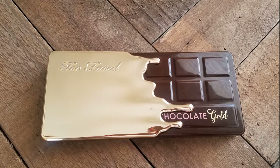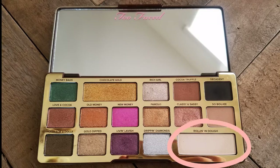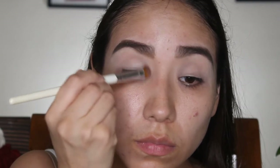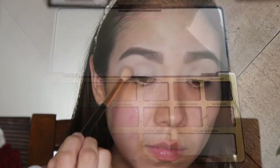We're going to start this look off using the Too Faced Chocolate Gold palette. We're going to first go in with Rolling in Dough all over the lid. I did use concealer as an eyelid primer and I'm just setting it with Rolling in Dough. Next, we are going in with a crease shade — So Bougie — and we are just going to blend that into our crease.